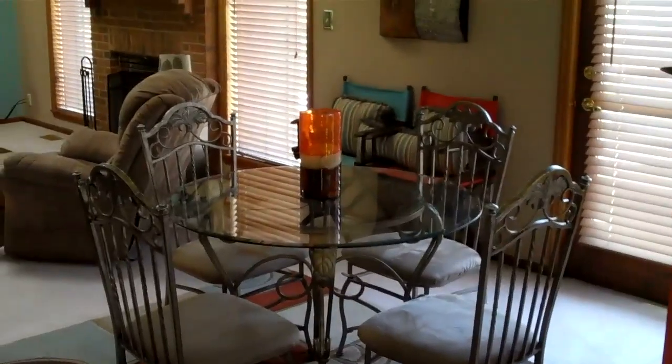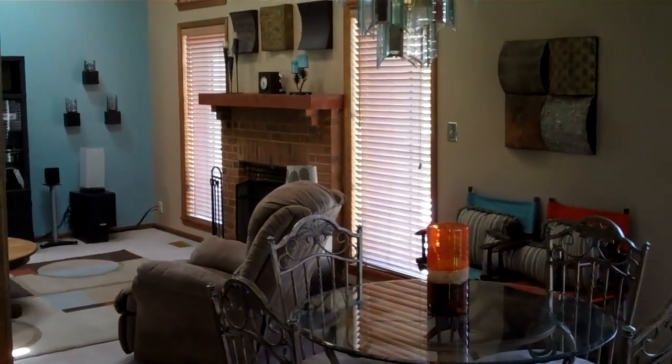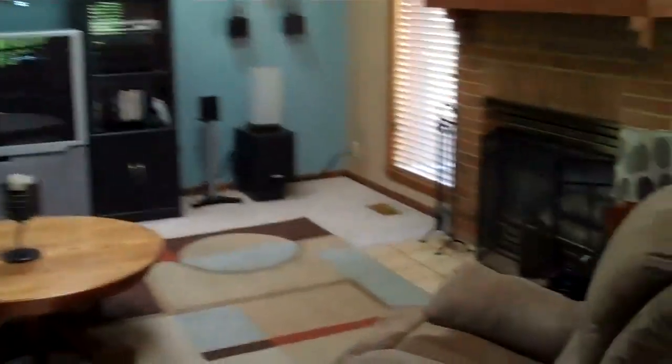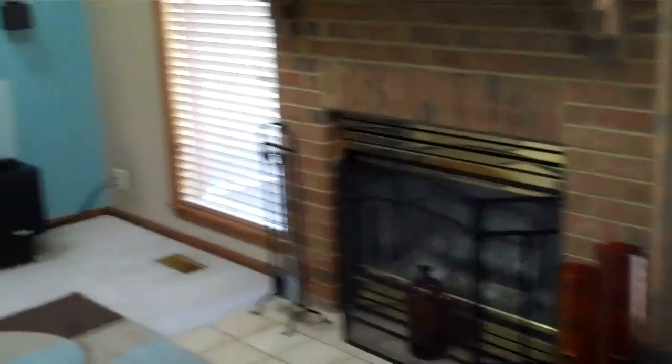Back into the more formal dining area. If you'll notice, the entire back of this house is covered with windows so you can get a great view of the valley, which we'll take a look at a little bit later on the deck. That is a wood-burning fireplace so it is functional. Everything in the house is very well lit with lots of windows and skylights.